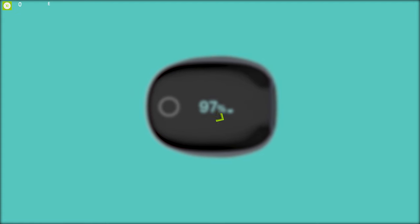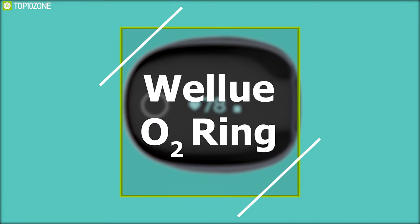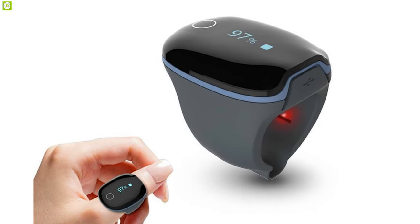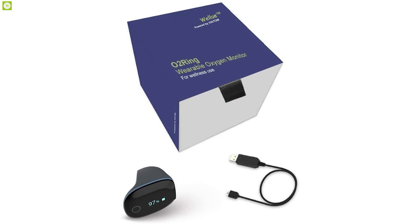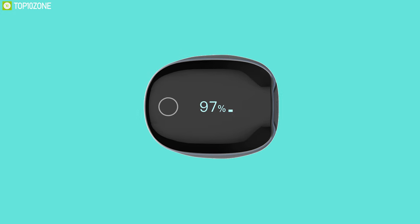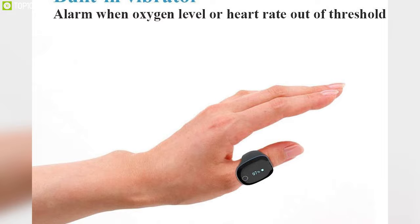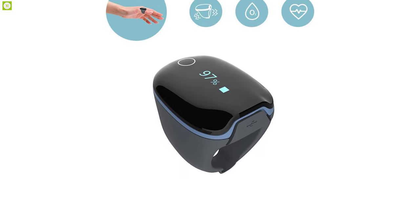An entire oximeter disguised in the shape of a ring, the Wellue O2 Ring oxygen tracker is the ultimate wearable oximeter. It runs automatically when you wear it and accurately and continuously tracks and records your overnight blood oxygen levels, heart rate, and body movement. It has built-in smart vibration feedback that activates when it detects low blood oxygen or abnormal heart rate, regardless of whether the rate is high or low.